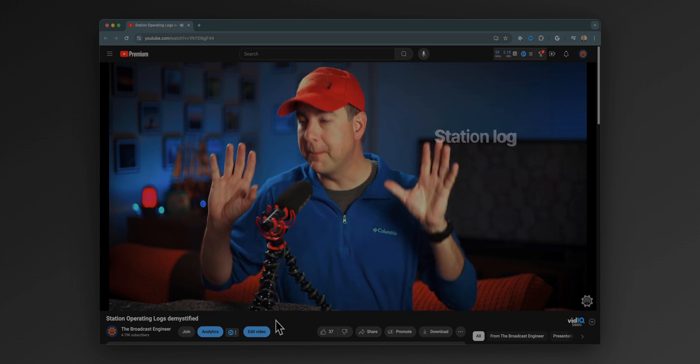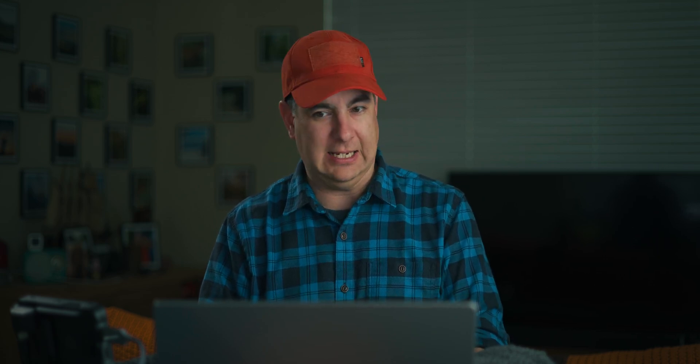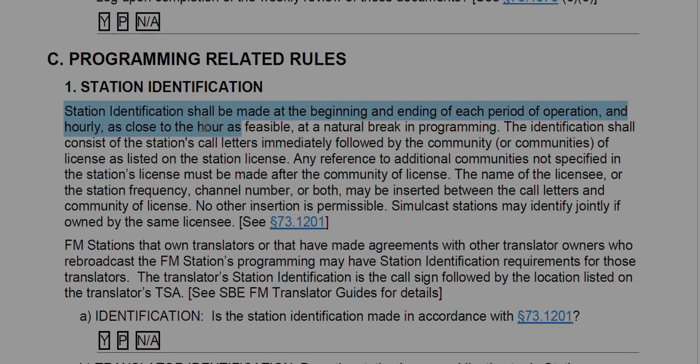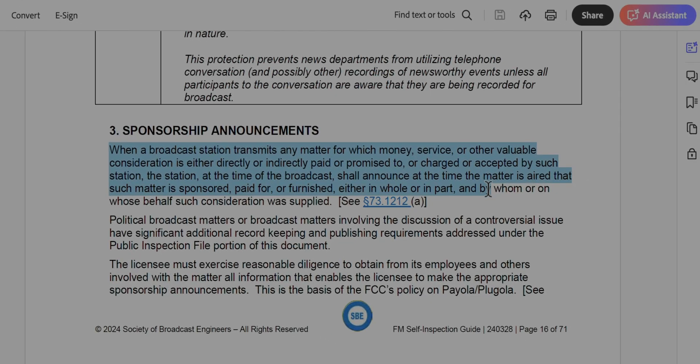I did make a video about station logs that I will link at the end of the video — you can click on that to learn more. How about programming-related rules? Are station identifications being made in accordance with Section 73.1201 — once an hour, as close to the hour as feasible, at a natural break in programming? And is it formatted correctly, which is call sign and city of license? That's it, nothing else. Consult your communications attorney if you wish to have exceptions.